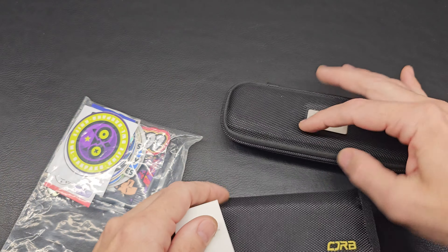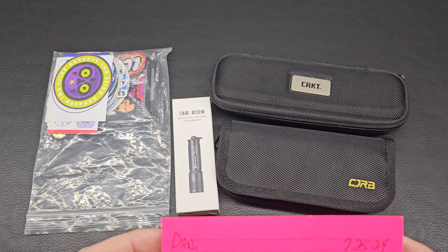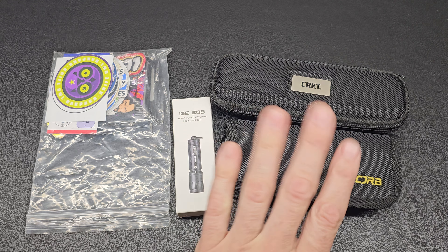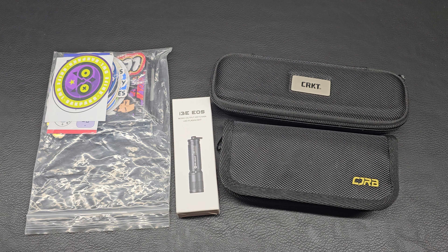Let me read this note here. 'Dan, congrats on winning my first giveaway. Hope you enjoy or send along to another.' There's a picture of her Clydesdale — I love that. We're going to be doing a custom job on Stacy's knife. Maybe she wants to do a reveal on her channel, so I'll keep that a secret for now.